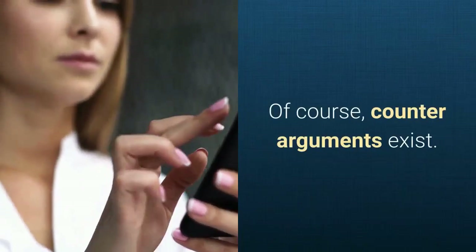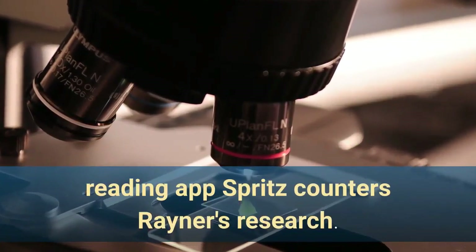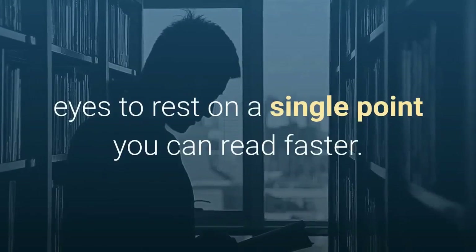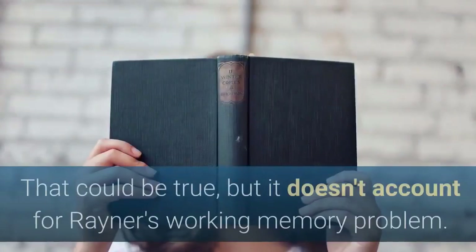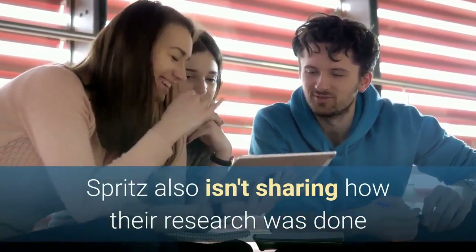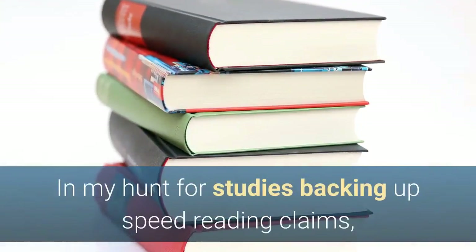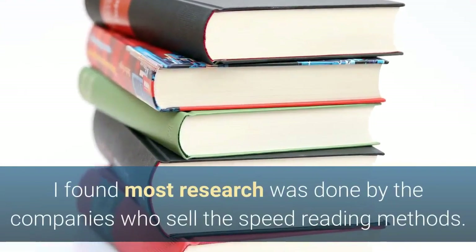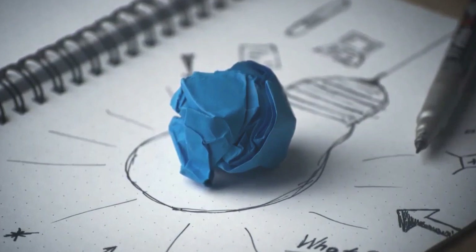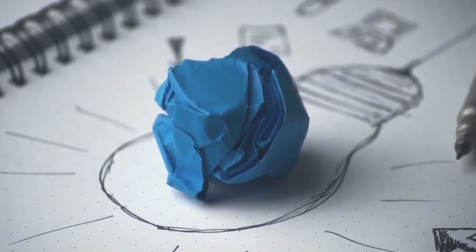Counter-arguments do exist. Most recently, research conducted by the speed reading app Spritz counters Rayner's research, claiming that since their system allows your eyes to rest on a single point you can read faster. That could be true, but it doesn't account for Rayner's working memory problem. Spritz also isn't sharing how their research was done or how many people were part of their study. In my hunt for studies backing up speed reading claims, I found most research was done by the companies who sell the speed reading methods. In the case of Tim Ferriss' technique, he's using ideas grounded in science, but I couldn't find research beyond Ferriss' own claims on his blog post.